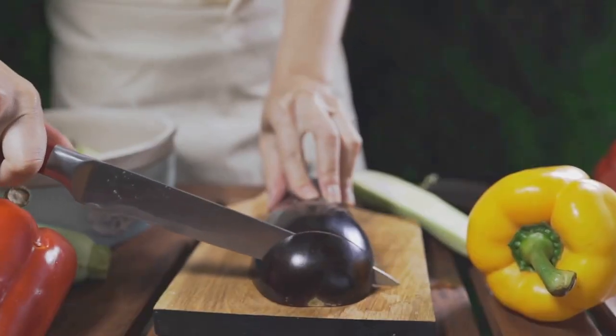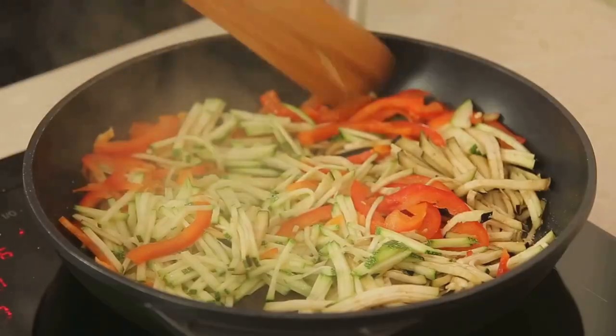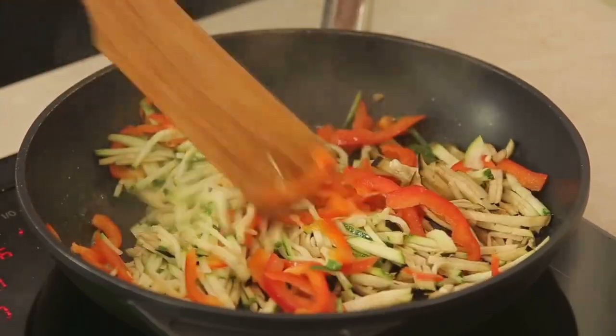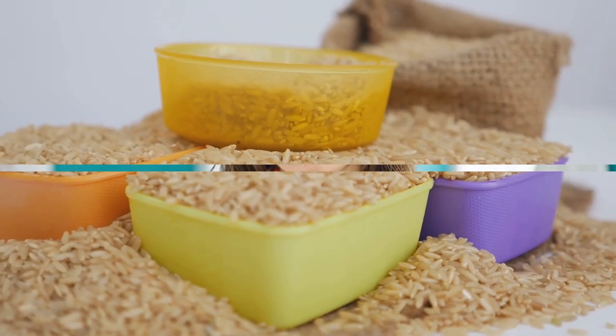Stir fries are quick, easy and versatile. Use an assortment of vegetables such as broccoli, bell peppers, snap peas and mushrooms, and stir fry them with lean protein and a flavorful sauce. Serve over brown rice or quinoa for a nutritious and delicious meal that's sure to please.